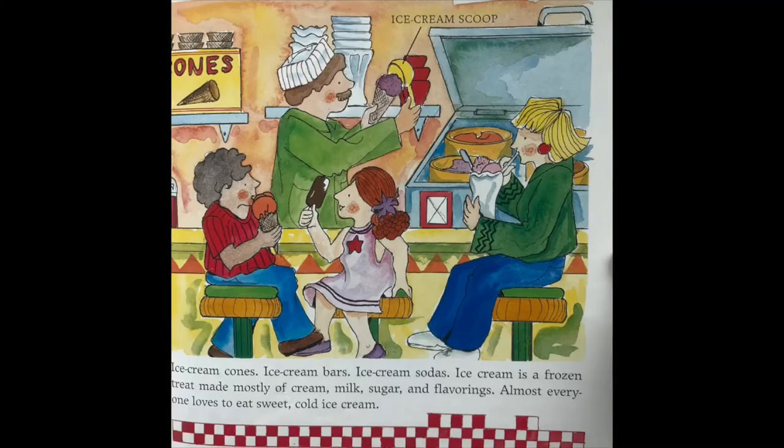Ice cream cones, ice cream bars, ice cream sodas — ice cream is a frozen treat made mostly of cream, milk, sugar, and flavorings. Almost everyone loves to eat sweet, cold ice cream.